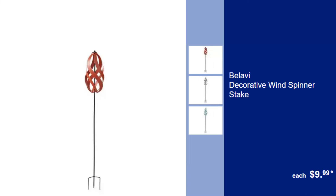Balavi Decorative Wind Spinner Stake, $9.99. Add a touch of whimsy to your garden with this colorful and mesmerizing wind spinner stake.